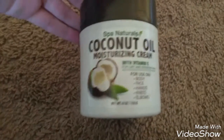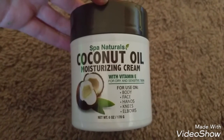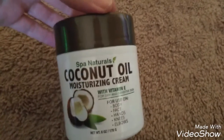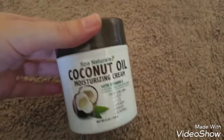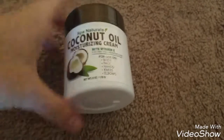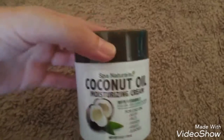And then I found this Spa Naturals Coconut Oil Moisturizing Cream with Vitamin E for dry, sensitive skin. I had seen a lot of people hauling these and saying they were really nice and good. I grabbed one — it smells good. If you like coconut you'll like it; if you don't like coconut smell you will not like it because it definitely smells like coconut. So I'll try that out and let you guys know.